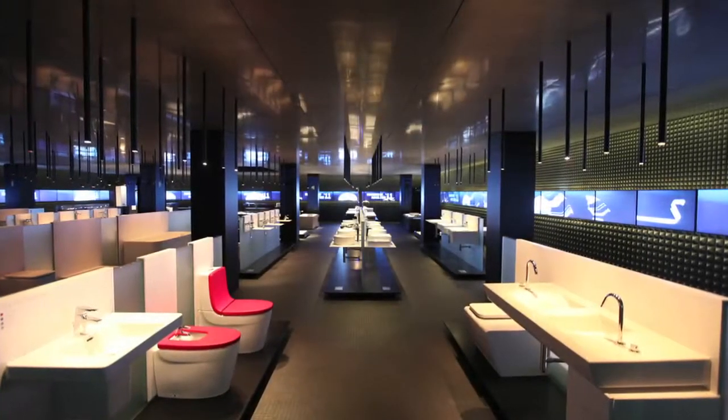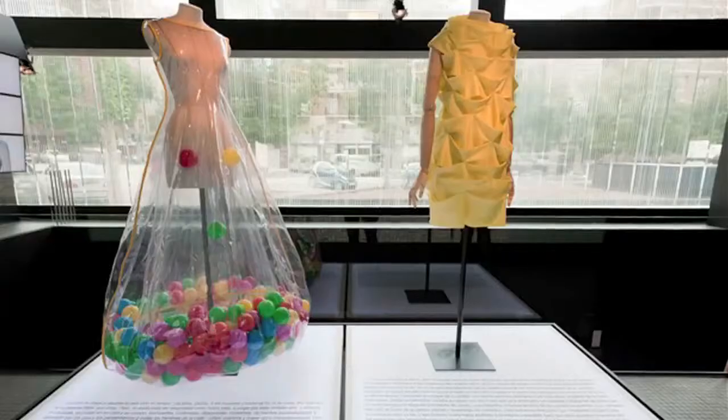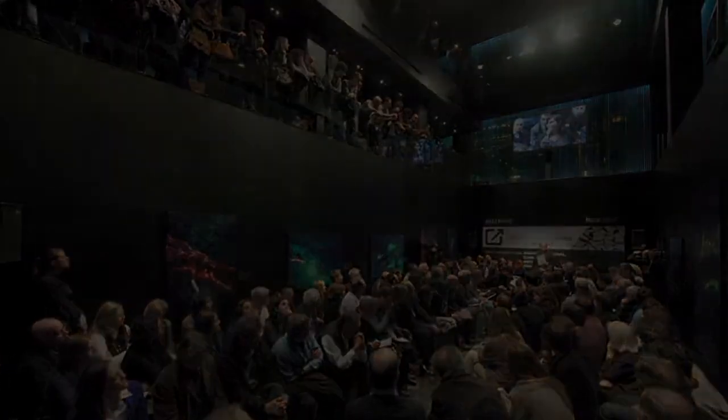The Roca Galleries are a new way of representing the brand's identity, values and history. It is hoped that they will become an iconic initiative that will raise the profile of Roca, the world of bathroom design in general, and the cities in which these new spaces are located.